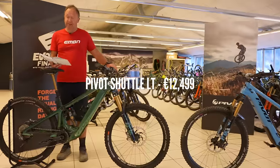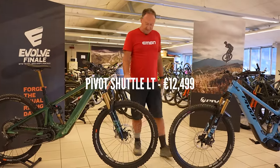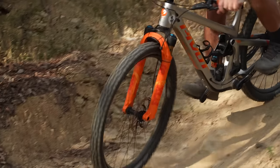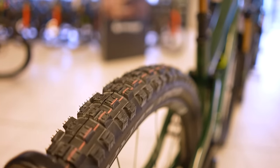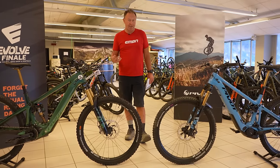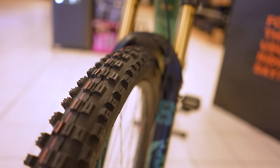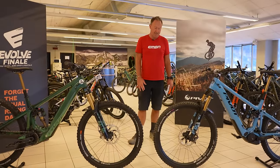The LT version we've got here is $12,499, but there's another version for $10,299. On tires - I've been riding these Schwalbe tires up on the hill. It's amazing how little pressure you can run in modern-day tires. I remember running 26, 28 PSI previously, but I've been riding these at around 20 PSI and still getting good puncture resistance.